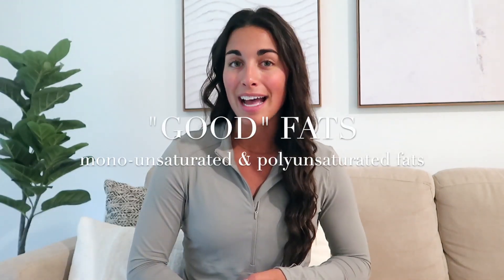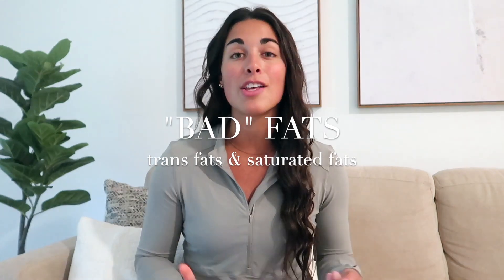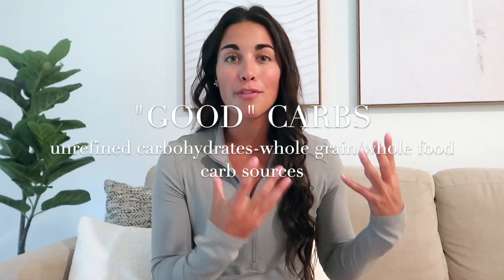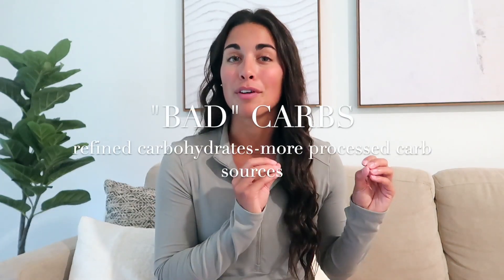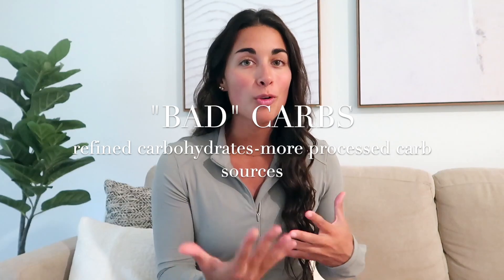Don't just think that fat is a bad thing — there are good fats and bad fats, but your body needs fat in its diet to function properly. Your good fats are monounsaturated and polyunsaturated fats, while your bad fats are trans fats and saturated fats. When it comes to carbs, the more nutritious option is unrefined carbohydrates: whole grains, whole foods, starchy vegetables, and fruits. The less nutritious option is refined carbohydrates — typically more processed, like baked goods and cereals.